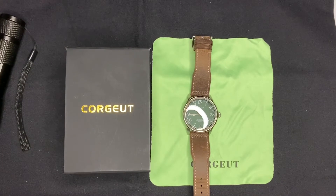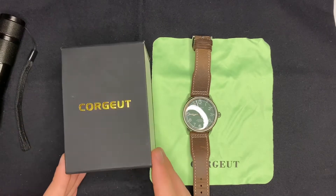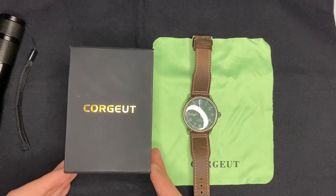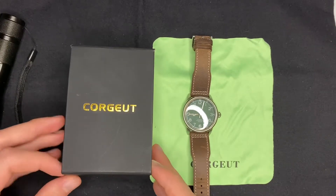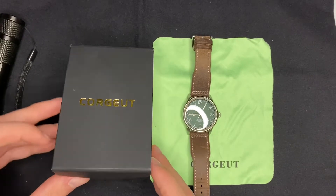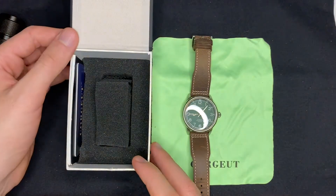E aí galera, aqui é João, concierge de relógios, e hoje a gente vai dar uma olhada aqui nesse relógio da Corju, que é uma marca chinesa que eu comprei na Aliexpress. Já falei sobre essa marca também, tem outro relógio que eu já fiz um review e já postei no canal.